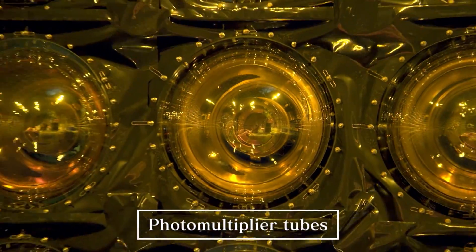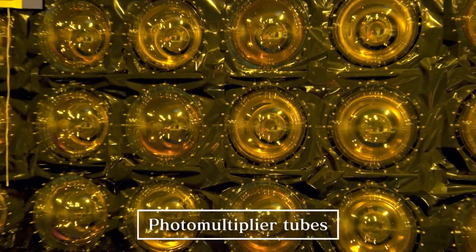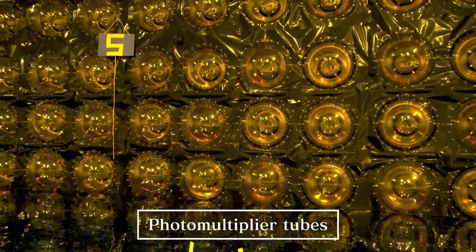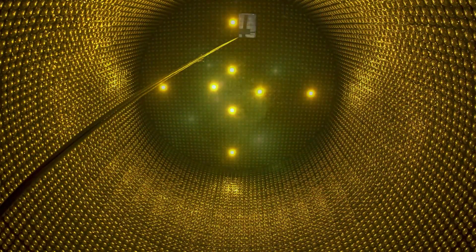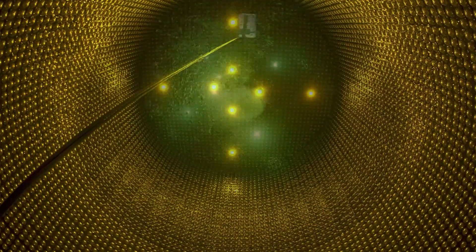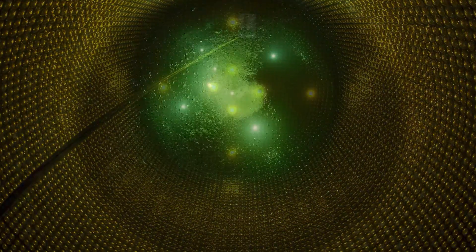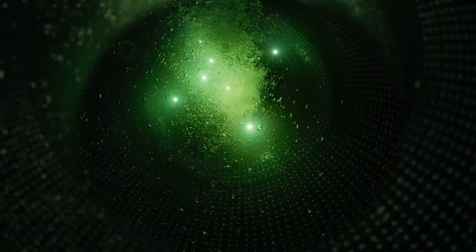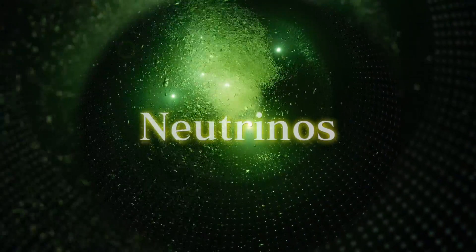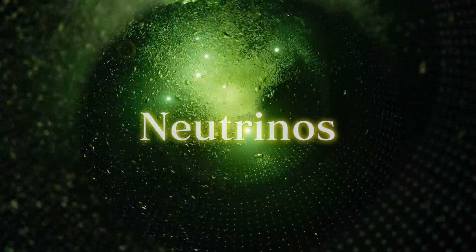It is lined with optical sensors called photomultiplier tubes. These sensors, immersed in ultra-pure water and isolated beneath 1,000 meters of rock, can detect incredibly faint bursts of light. This is the key to finding neutrinos.